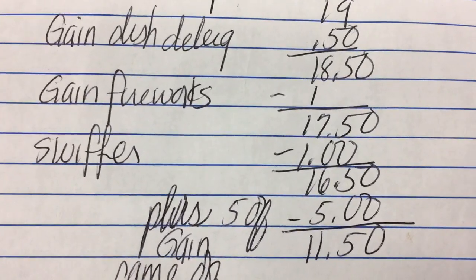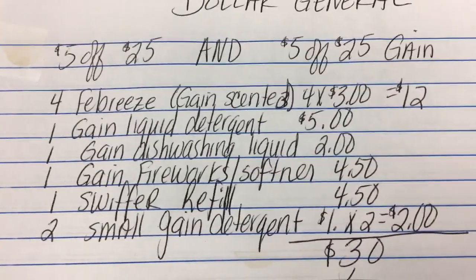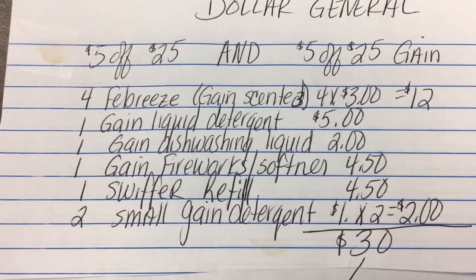My total so far with all coupons taken off is $16.50. Then the $5 off Gain comes off, so my subtotal should be $11.50. I'm going to do this early in the morning and let you know how it goes — happy couponing!